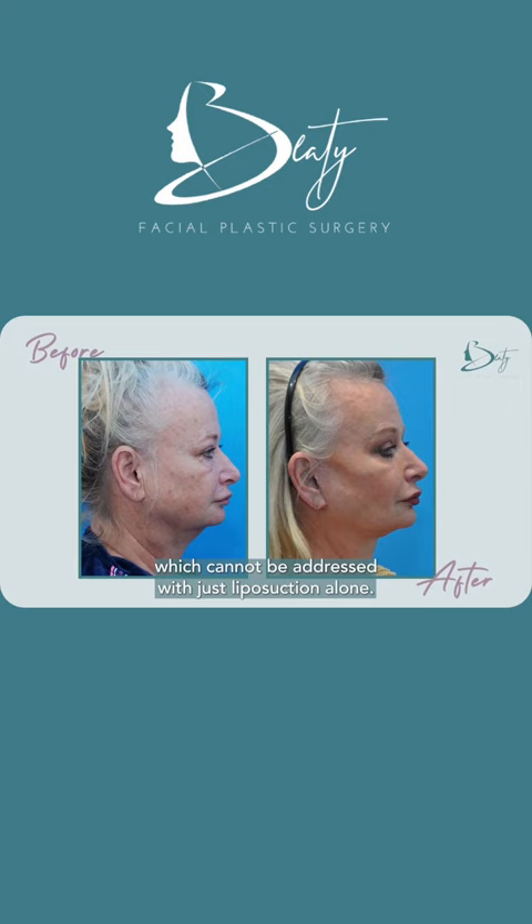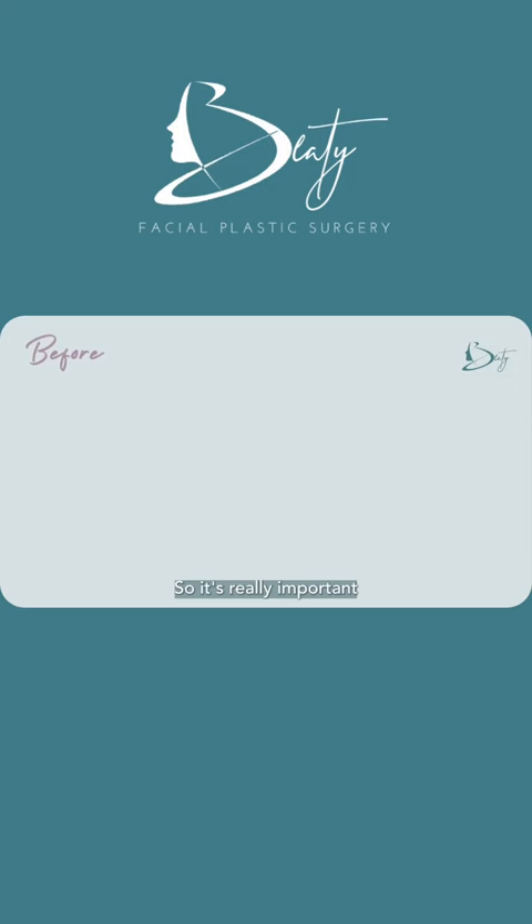Due to this patient's age and anatomy, she has a lot of skin laxity which cannot be addressed with just liposuction alone. Therefore she had a face and neck lift. It's really important to understand that for these patients that want a more permanent result, but anatomy-wise really need that lift, face and neck lift are going to be your best option.